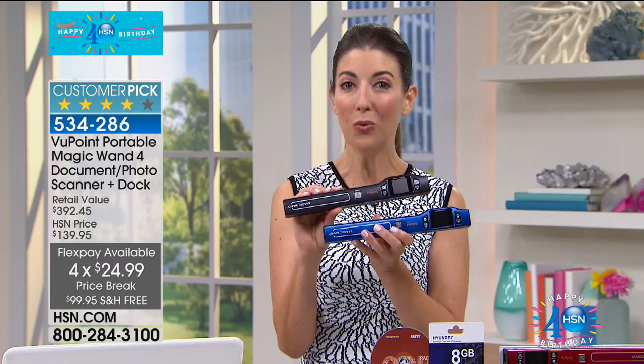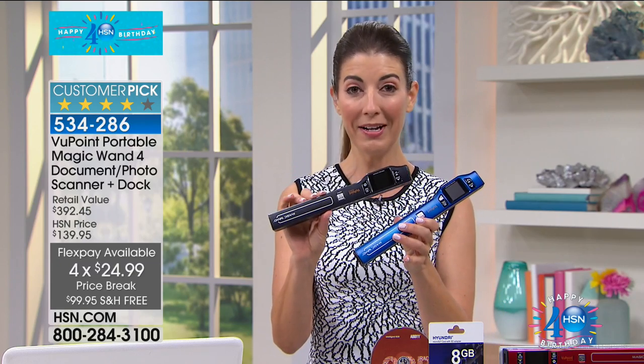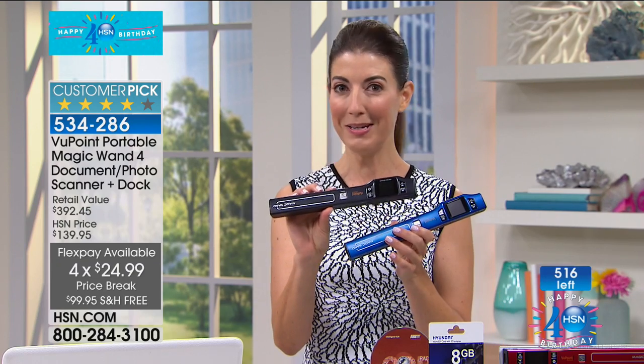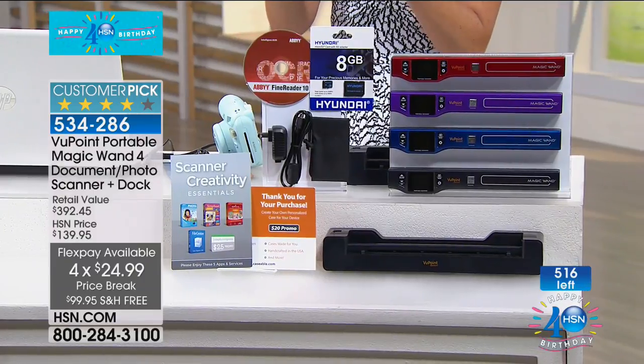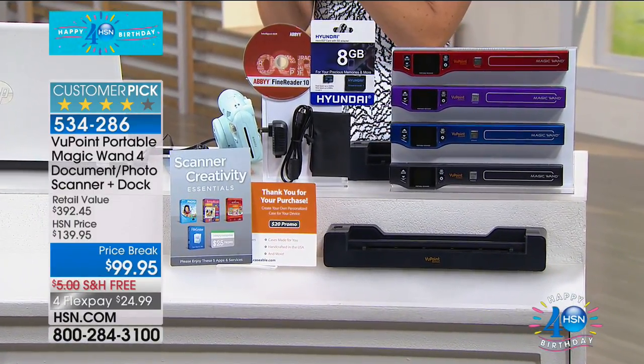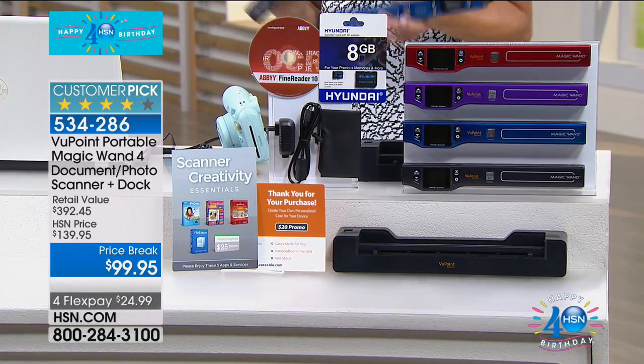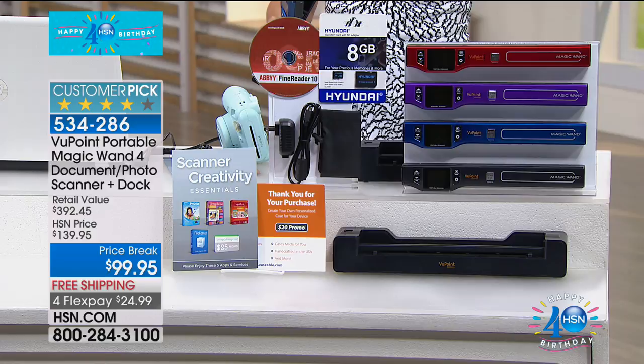We have a limited quantity, so I want to give you a heads up. It's our number one best-selling electronic item. You're going to be scanning your documents, paper, prints, images, notes, photos, receipts, artwork, digital files — and you're getting everything that you see here.